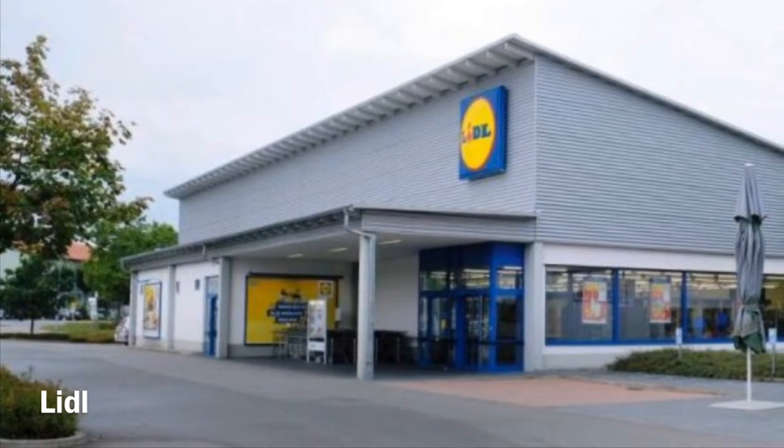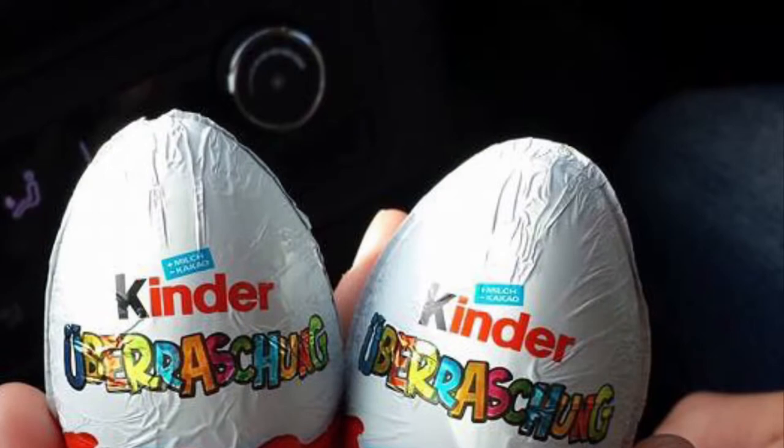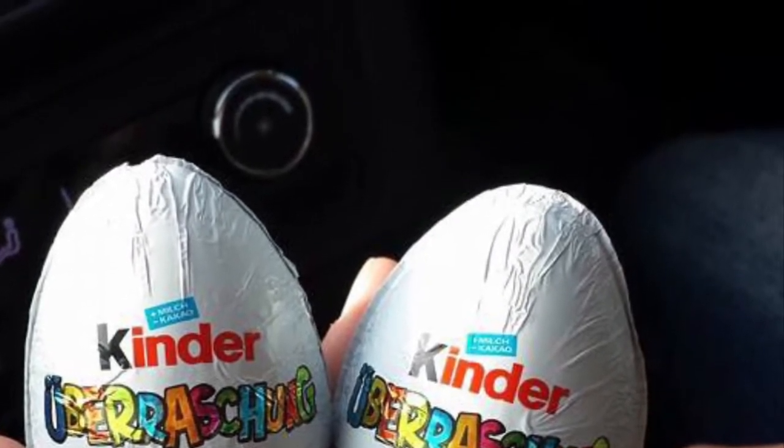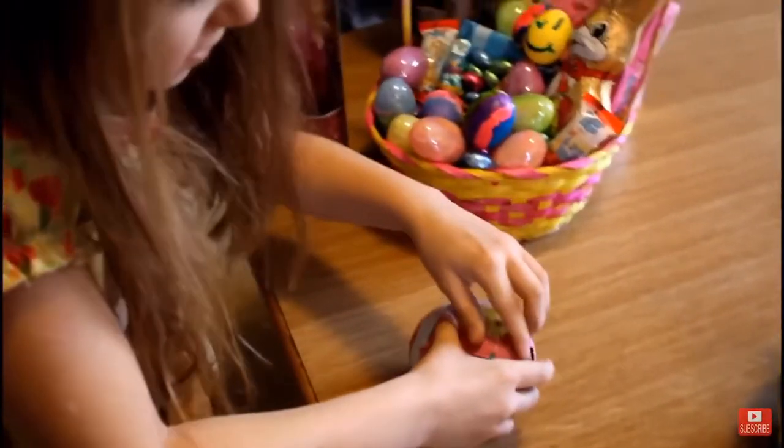Get a real Kinder Egg, because you can't get those in the States at all. You can only get the kind that's not a real Kinder Egg — it doesn't have real chocolate. But in Germany they have huge ones, especially around Easter.